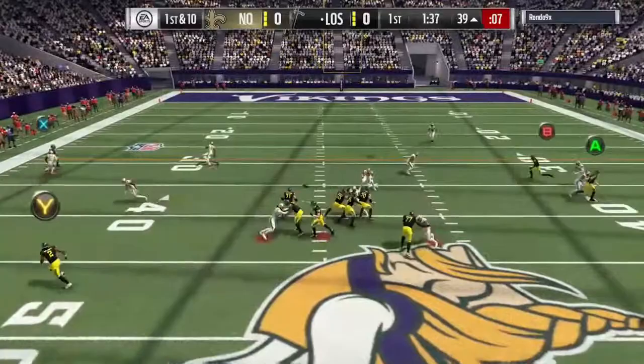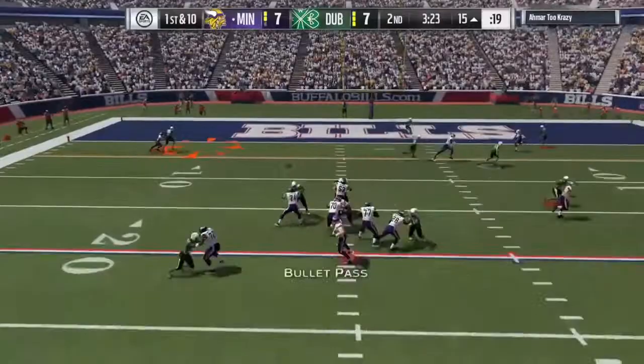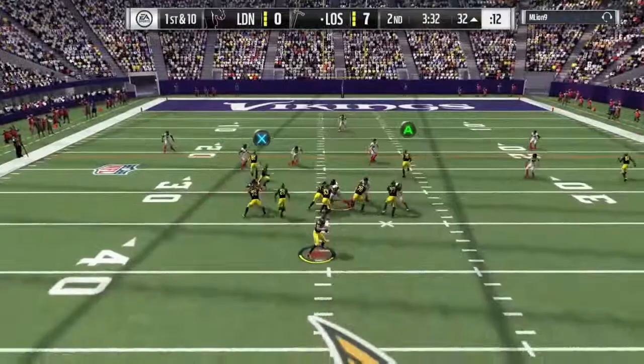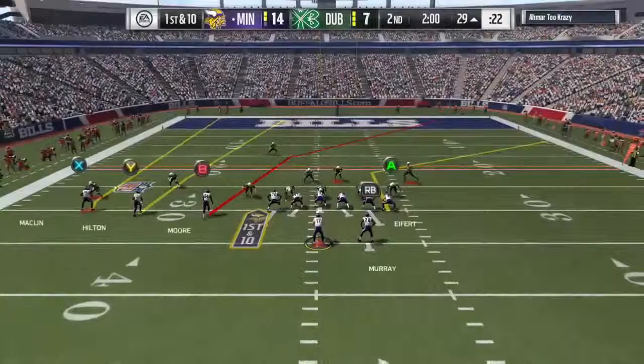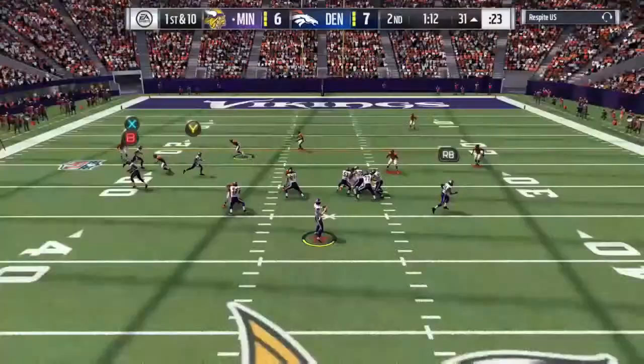Decent stats for a receiver. I do really like his catching stats, and what he definitely did best was his release — but even better than the release was his route running. The speed is definitely good here, and as you can see he makes Morgan Burnett look absolutely silly. He just destroys him, and on the out route he goes — the out route is definitely the best route to lose a defender with.